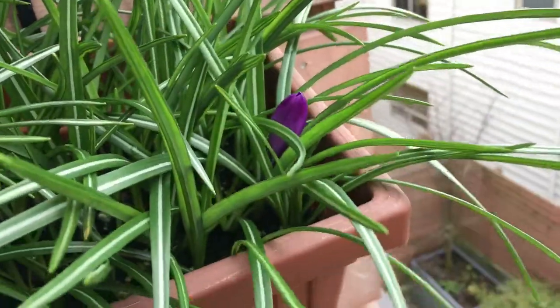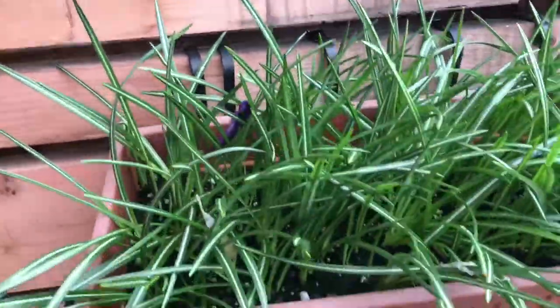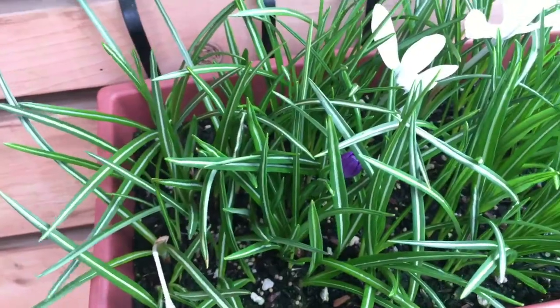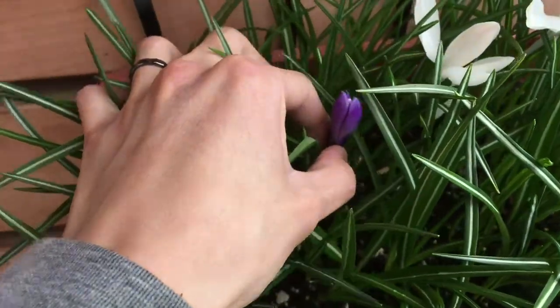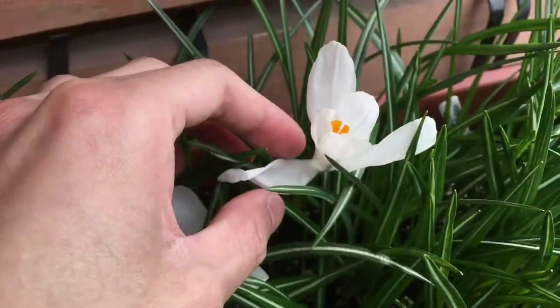Here's the crocus. You can see it's still flowering — not as many as last year, but you can still see some white and purple flowers coming up. Here's a bunch more white flowers, and here's a purple one coming up right here. And the white ones.